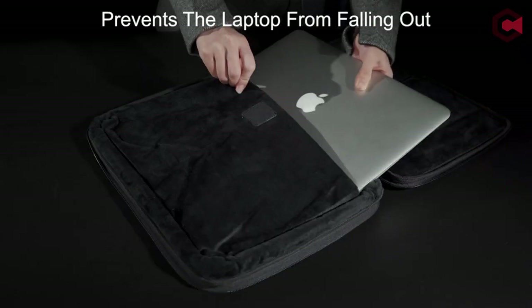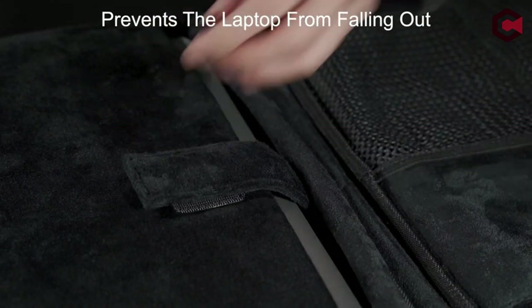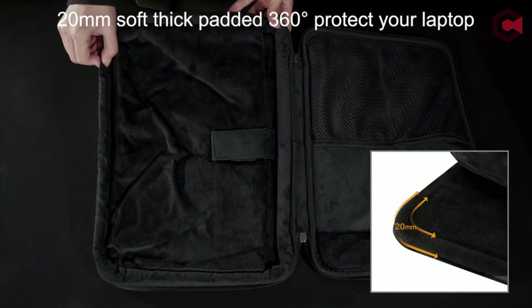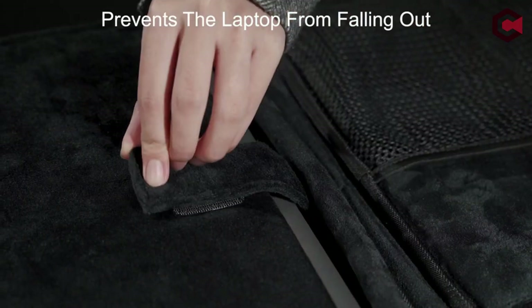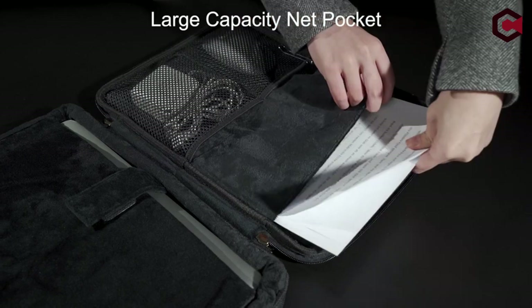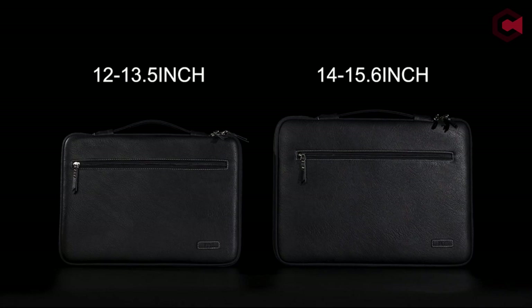The best MacBook Air cases will not only protect your MacBook Air's lovely finish from scratches and scuffs, but will also allow you to personalize your MacBook. Unlike MacBook Air sleeves, you may keep your case on while working, ensuring you are always protected. Today's list is based on personal opinion and research, with random numbering. For more information and updated pricing on the products mentioned, check the links in the description below.